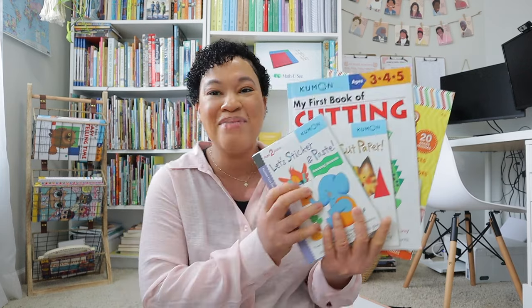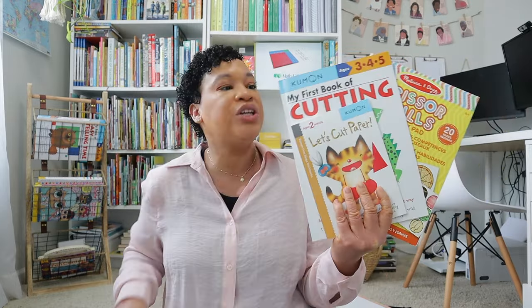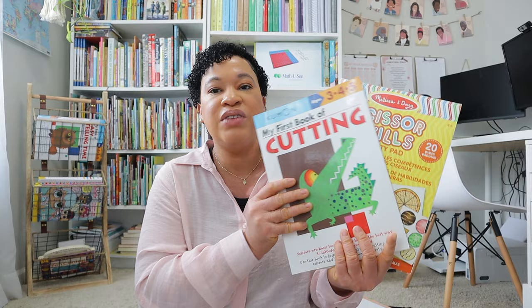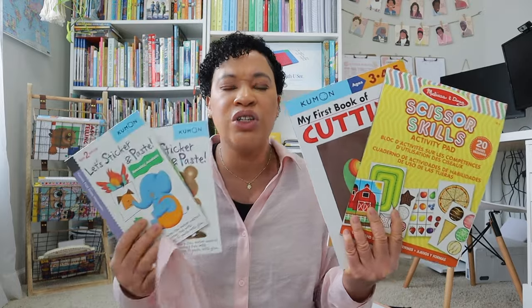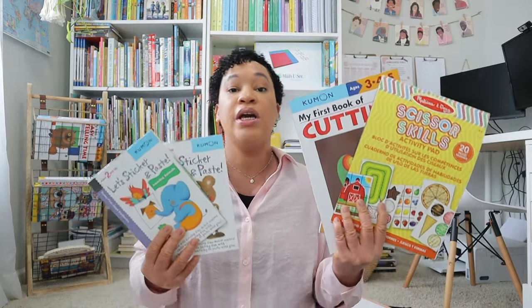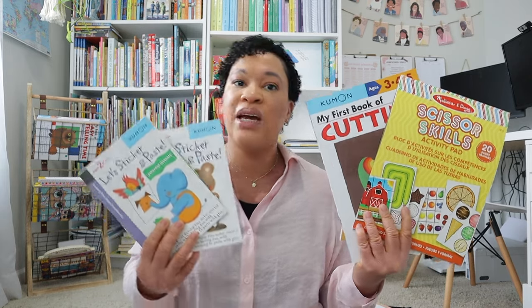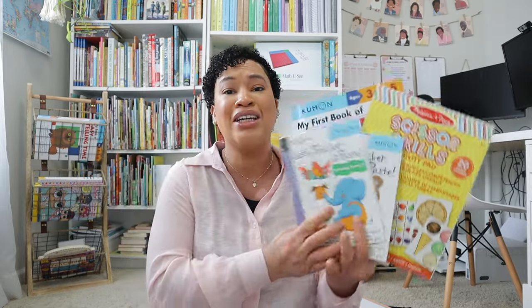My last few must-haves — I love my Kumon books. The smaller ones I use with my four-year-old and the bigger ones with my kindergartner. I love these cutting books, and I also use the Melissa and Doug scissor skills books. These are just fun little morning starters I could pull out while getting my oldest set up in our homeschool room before I began working with the younger ones. They're very affordable and definitely my favorites for scissor skills.